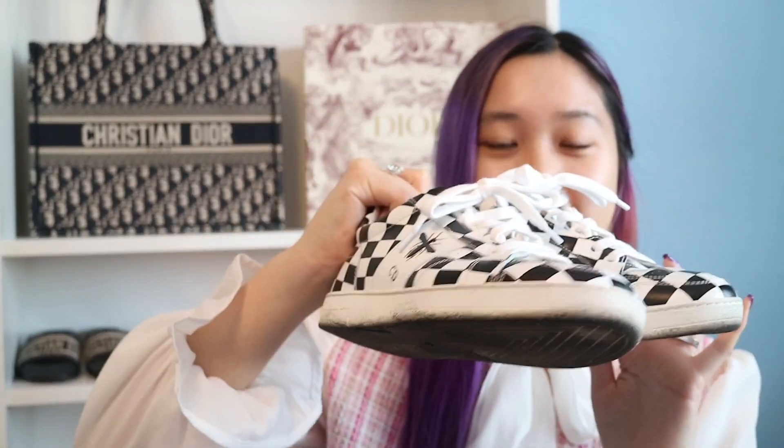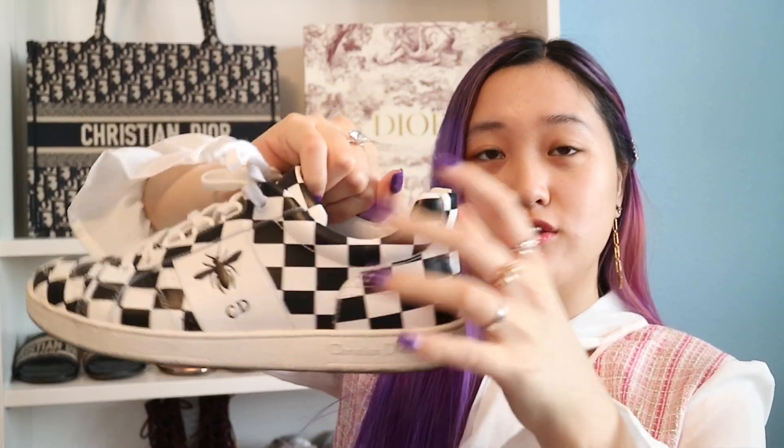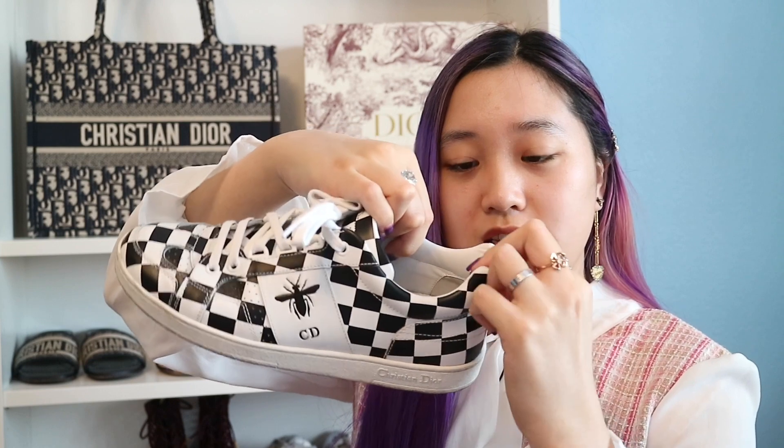These first shoes are my first ever Dior sneakers and these are actually my favorite. These are the DB sneakers — it's in checkered and there's the 'B' right there with CD. The bottom is really dirty but we have the star down here. These are much better than the Walk'n'Dior sneakers. Too bad they don't make this kind of material anymore. It's so comfortable and so soft — I just love these sneakers. They're great for traveling because it's black and white so it matches with every outfit. I got these at South Coast when I was still in California.